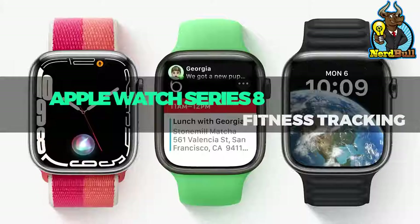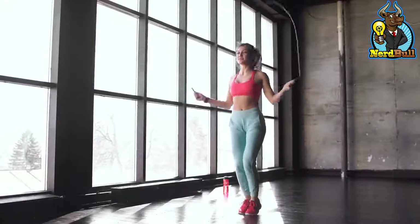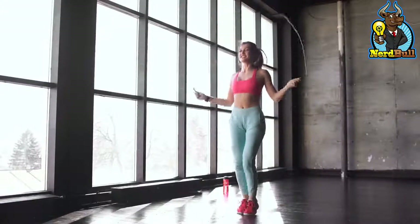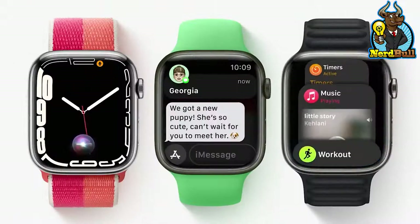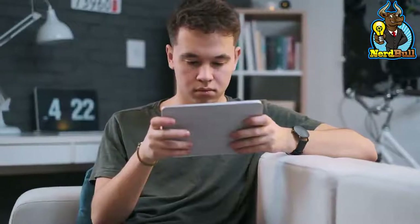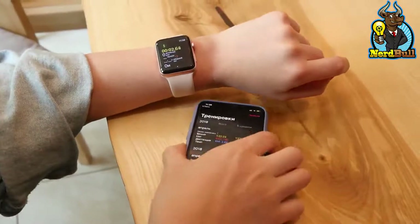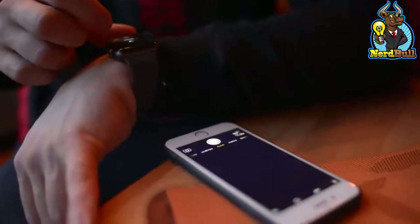Many have speculated that the Apple Watch would feature upgraded fitness monitoring capabilities. It has been speculated that Apple is developing a feature that would allow users to monitor or identify diabetes by measuring blood glucose levels. Such a feature would be a fantastic enhancement to the gadget.